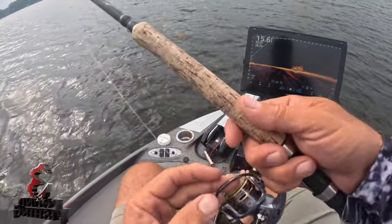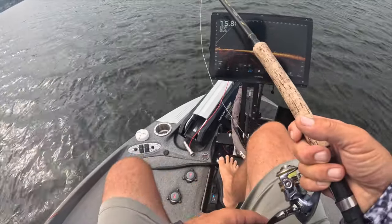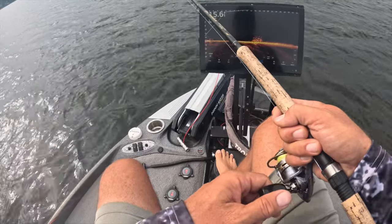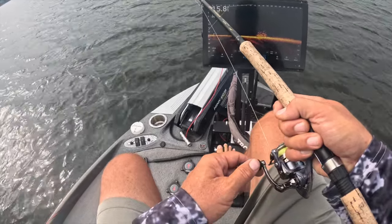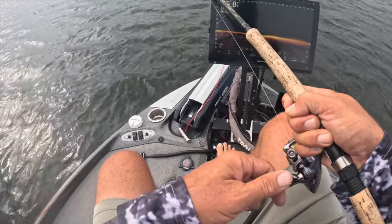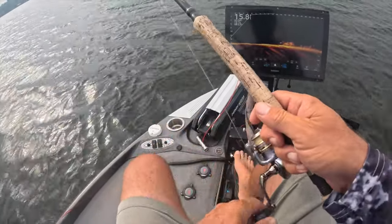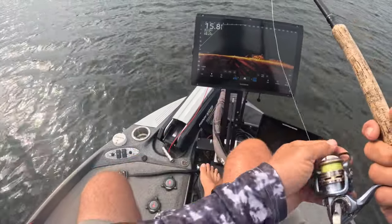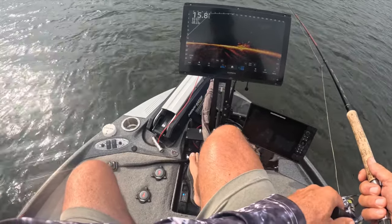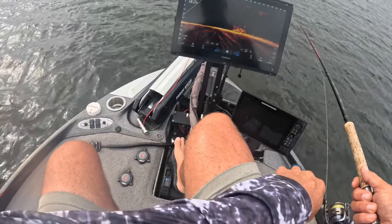Welcome back to another fantastic episode at Three Pound Fishing — glad you're here. We are enjoying a beautiful summer so far, but these fish during the summer months can get a little finicky. We're going to go through some things we do to help that bite. Stay with us — we're going to be putting big fish in the boat, I guarantee.